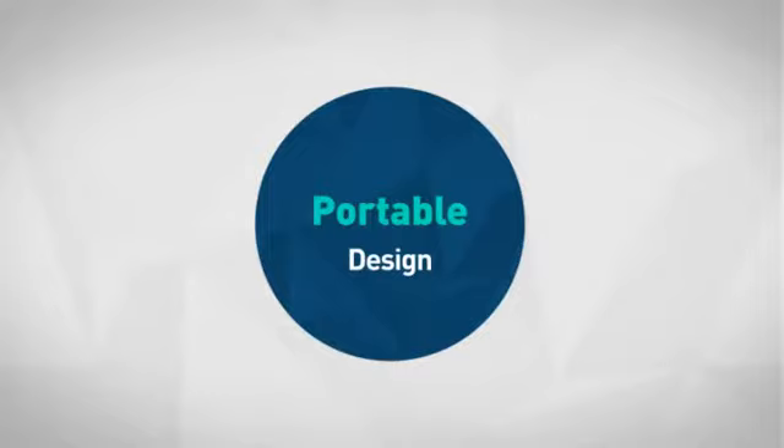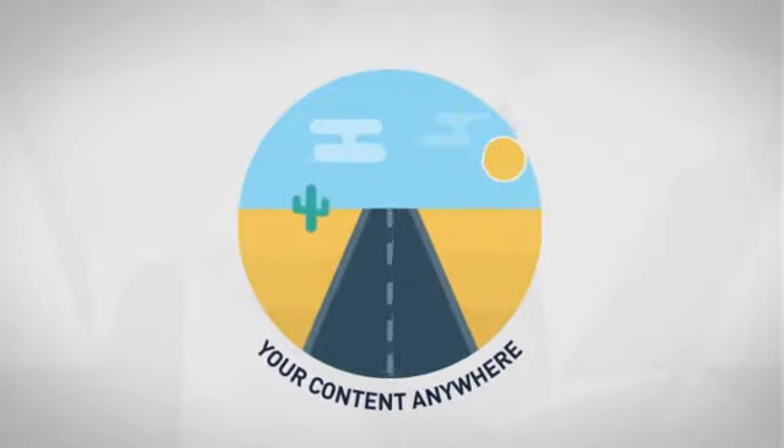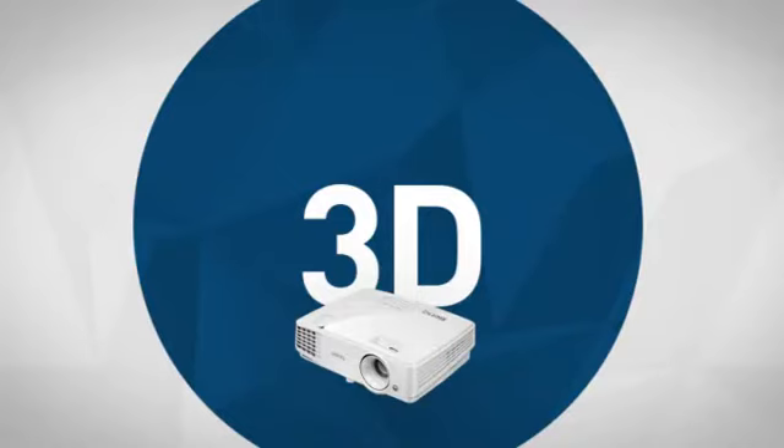First thing we noted is the convenient portable design which allows you to enjoy your favorite content anywhere. Next, the stunning 3D performance will add a new dimension to your entertainment, games and more.